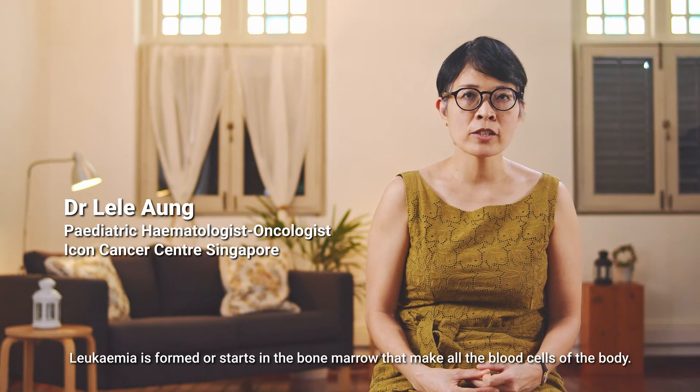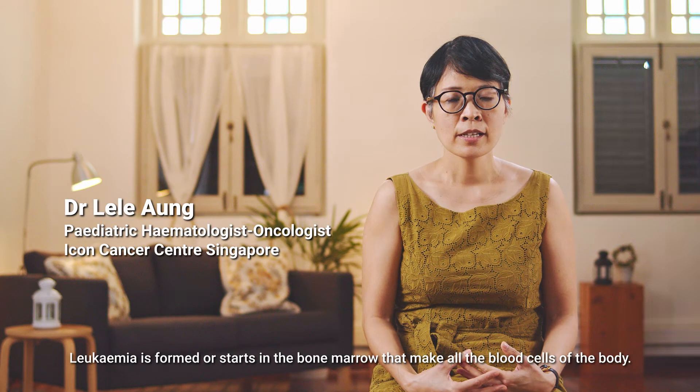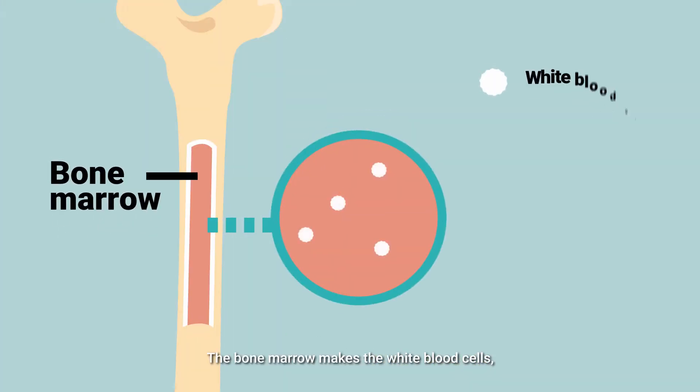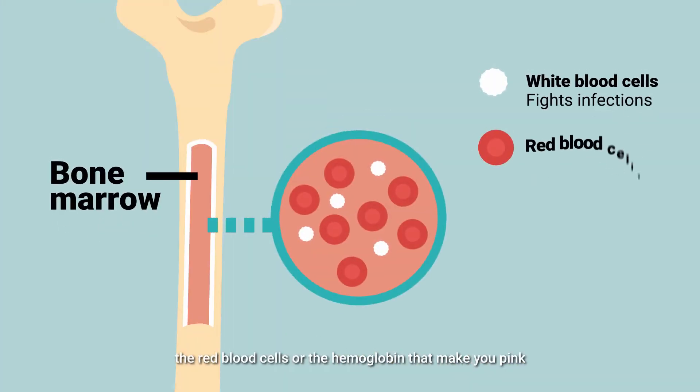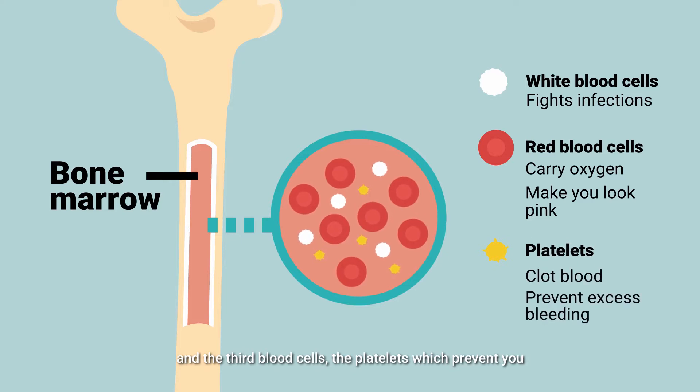Leukemia starts in the bone marrow that makes all the blood cells of the body. The bone marrow makes the white blood cells, the red blood cells or the hemoglobin that makes you pink and carry oxygen to the rest of the body, and the third blood cell, platelets, which prevents you from getting bleeding or bruising.